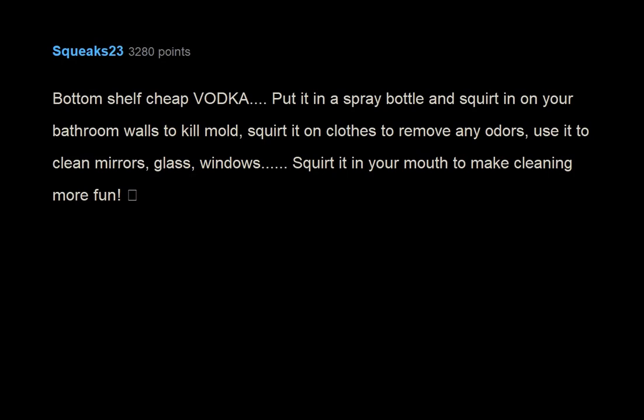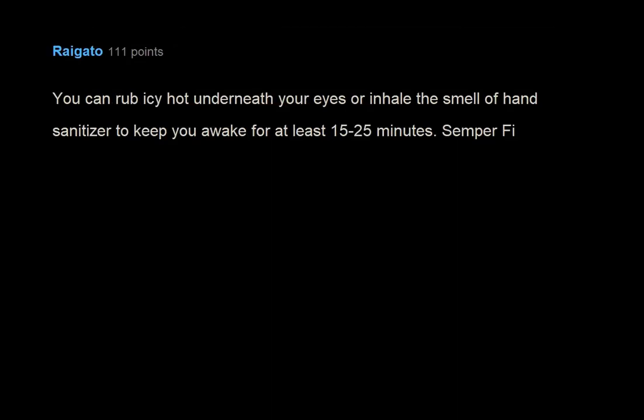You can rub Icy Hot underneath your eyes or inhale the smell of hand sanitizer to keep you awake for at least 15 to 25 minutes. Semper fi.